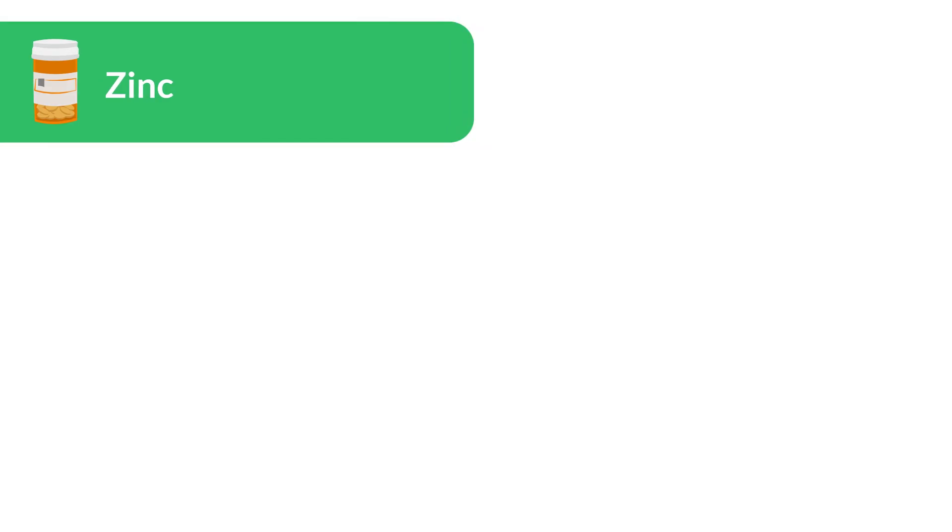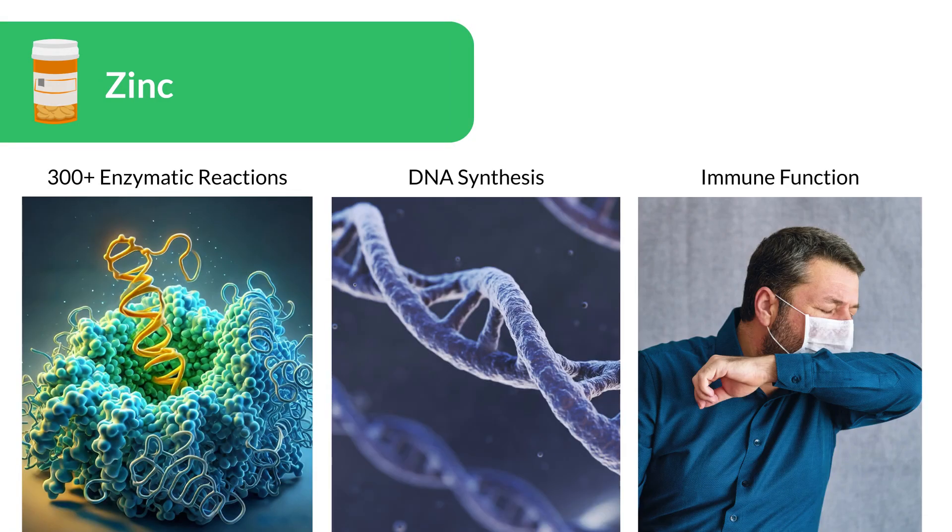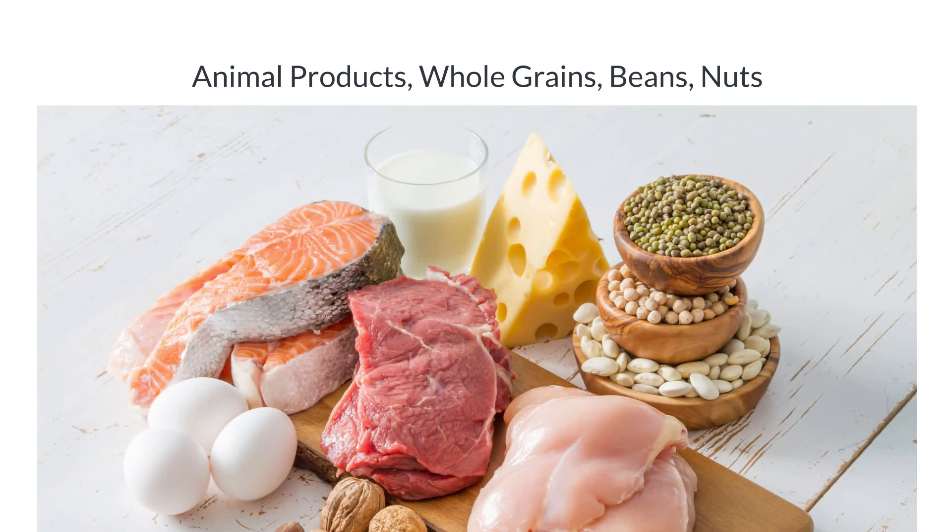Zinc is vital for over 300 enzymatic reactions, DNA synthesis, and immune function. It's primarily found in animal products, but also in whole grains, beans, and nuts.